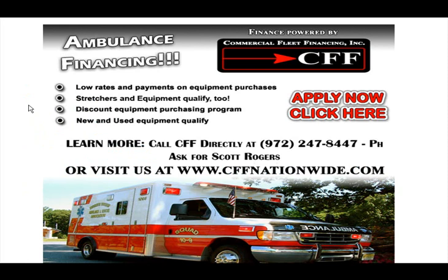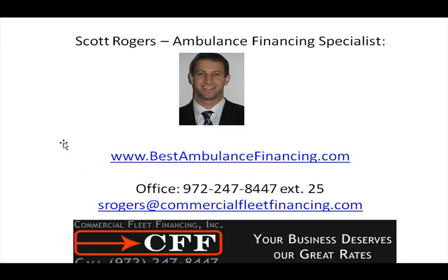We've been in business since 1995, and equipment up to 15 years old can qualify. We work with three credit types, and I can provide you with a free quote and free information if you get a hold of me today.